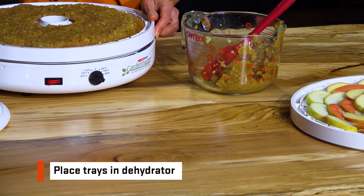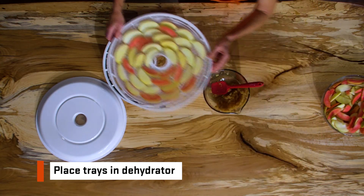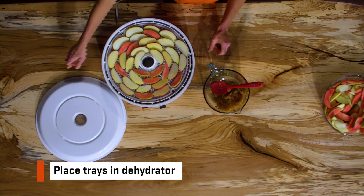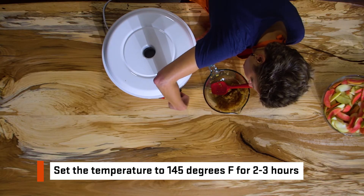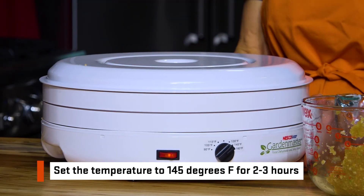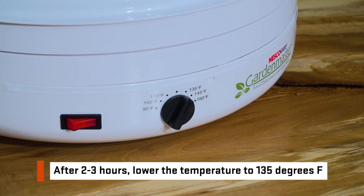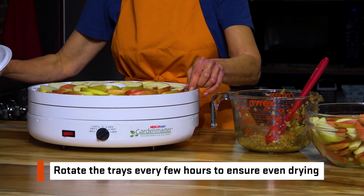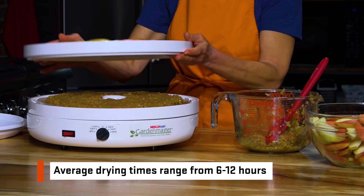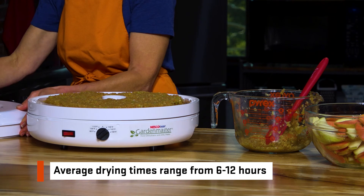Next, we place the trays in the dehydrator and set the temperature to 145 degrees Fahrenheit for 2 to 3 hours. After that time, lower the temperature to 135 degrees Fahrenheit for the duration of the drying time. Be sure to rotate the trays every few hours to ensure even drying. The average drying times for the apples and the fruit leather will range from about 6 to 12 hours.